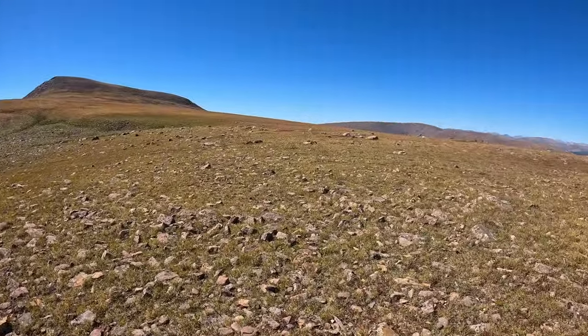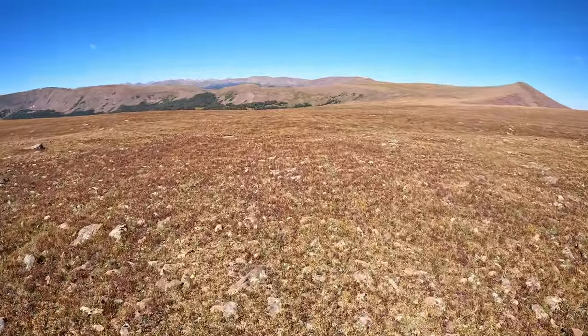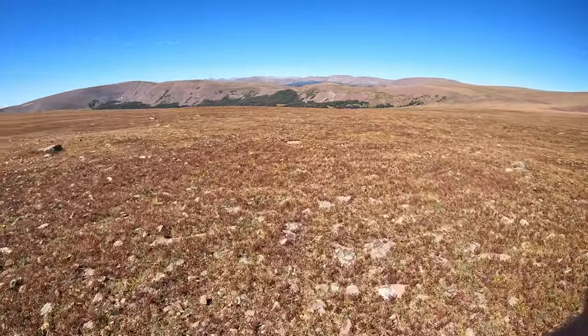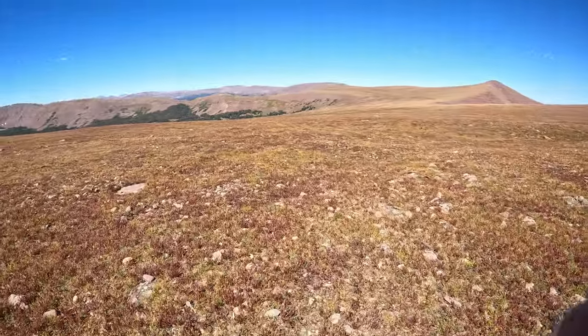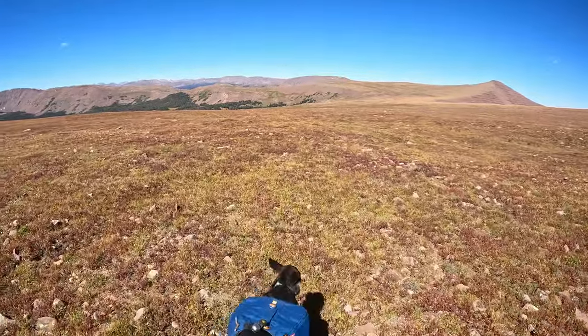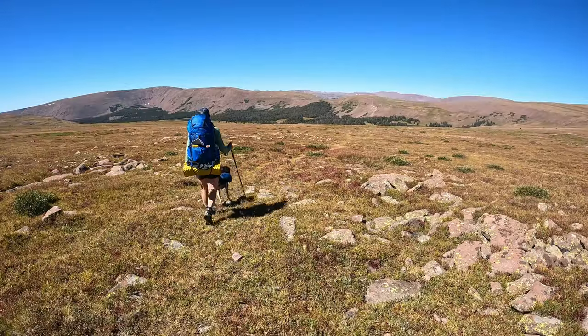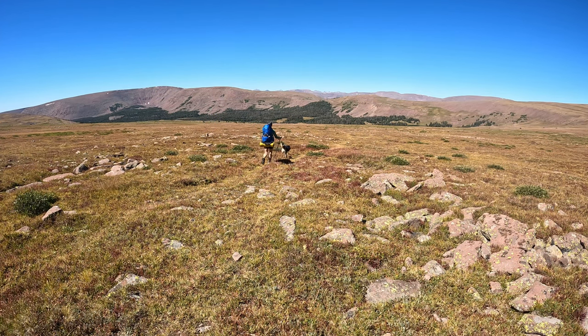First pass of the hike. Thank goodness for the maps on my phone because again, there is absolutely no trail whatsoever. But I do know that I'm going in the right direction and that I am on trail. We're about three hours and seven and a half miles into our hike, just stopping for lunch at Dead Men's Lake.